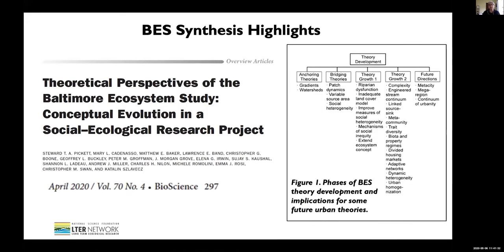In addition, we had a paper just recently come out in BioScience on the theoretical perspectives of the Baltimore Ecosystem Study over the 20 years. We go through in that paper all of the theoretical developments that occurred in the Baltimore Ecosystem Study, the lessons that we learned, and how it advanced our understanding of urban ecosystems in general. This paper was led by Stuart Pickett and basically the whole Baltimore team, so I want to thank all the co-authors.